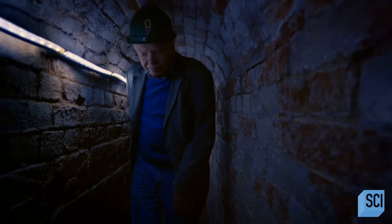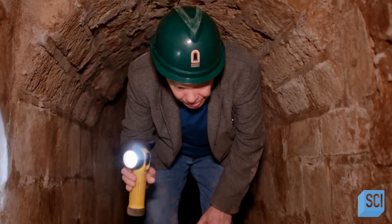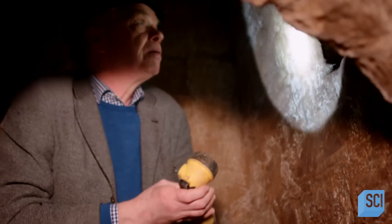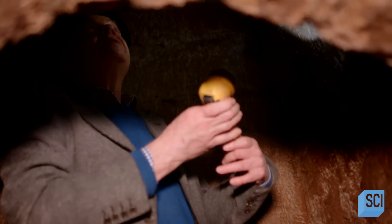Manholes were also constructed along the route, allowing easy access for the medieval plumbers. You can see the footholes at the bottom of a square manhole which rises up — we're about five meters deep here.